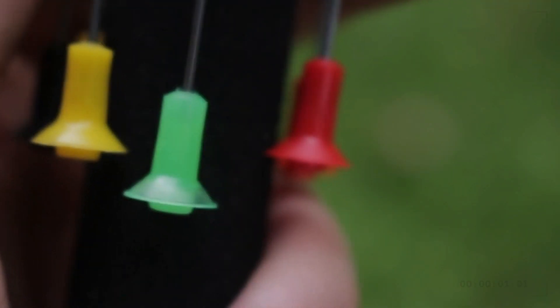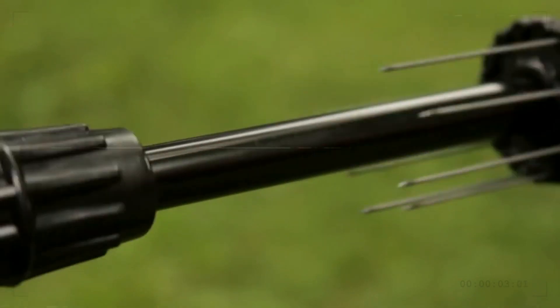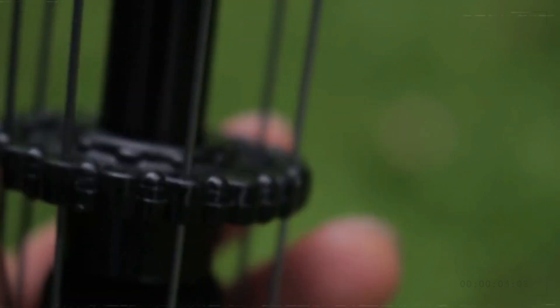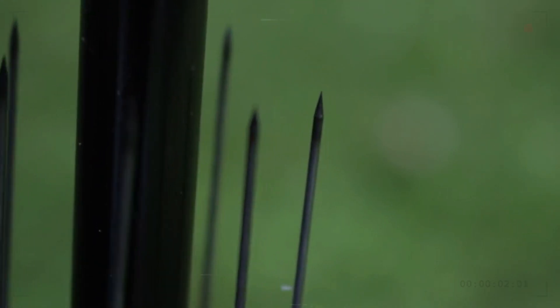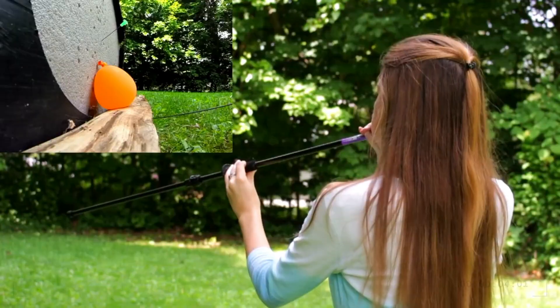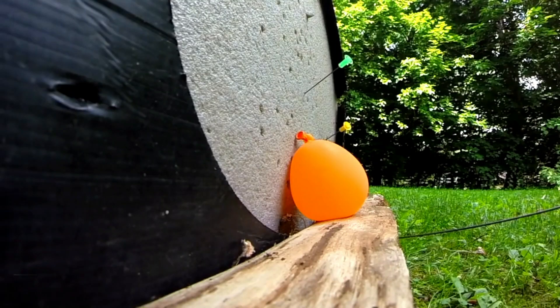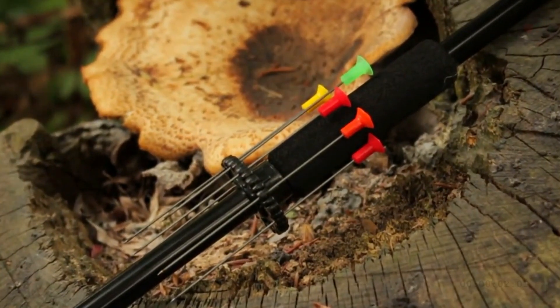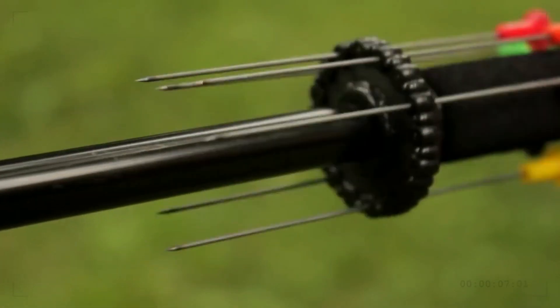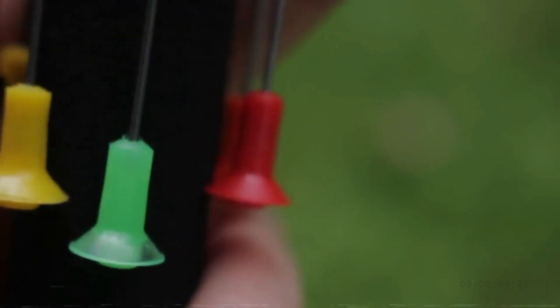The Blow Dart Set is a reproduction of an ancient weapon reimagined for modern use. Using this lightweight and easily transportable set, complete with a blowgun and several different types of darts, you can improve your target shooting accuracy and precision. Enjoy the adrenaline of blow dart sportsmanship while improving your aim with an action that is both thrilling and beneficial to your abilities.